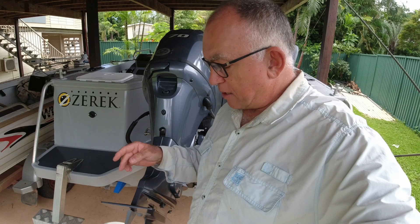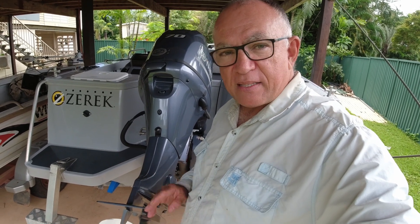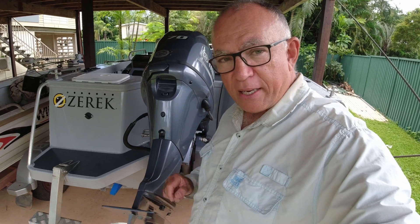There's a bit of science to it that I don't completely understand. But without these plates, the prop will just ventilate and cause a lot of cavitation as well — so these are worth their weight in gold.